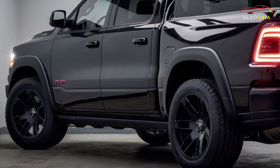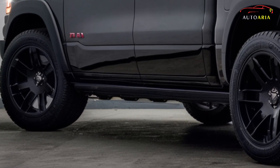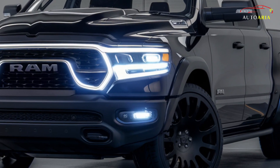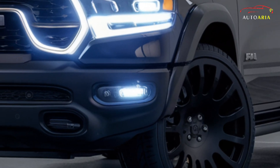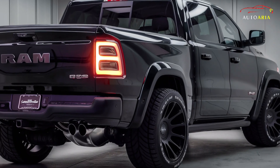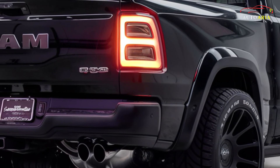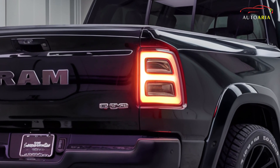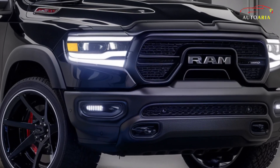Welcome back to AutoAria. Prepare to be amazed by the incredible 2025 Ram 1500, a true heavyweight in the automotive world, ready to take on the likes of the Ford F-150 and Chevrolet Silverado. Official computer images have been leaked online, offering an exciting glimpse into the future of full-size trucks. Recent spy photos have unveiled crucial details about this impressive machine, drawing inspiration from its powerful predecessors.